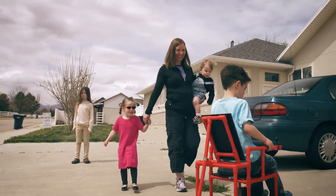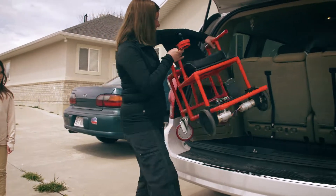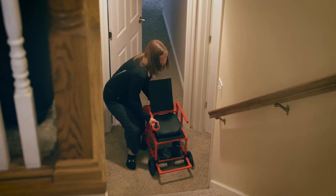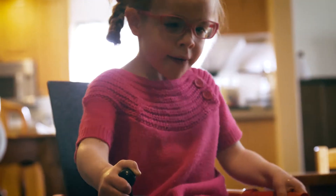It makes it really easy for families to transport the chair. They can throw this in the back of a sedan. They don't need a van or a minivan with a crane. They can just pick the chair up and take it up and down stairs. They don't need an elevator for their house.